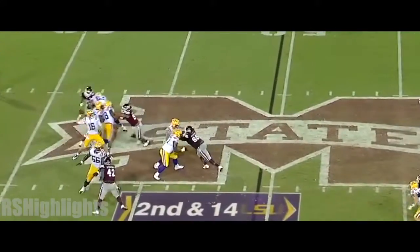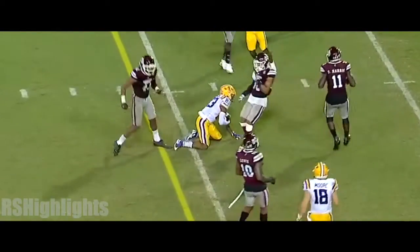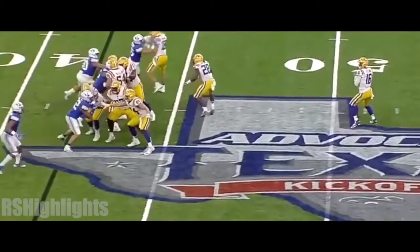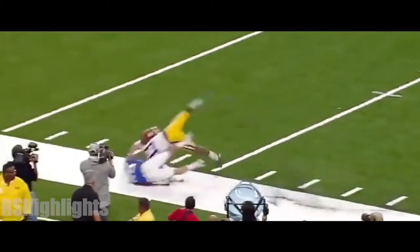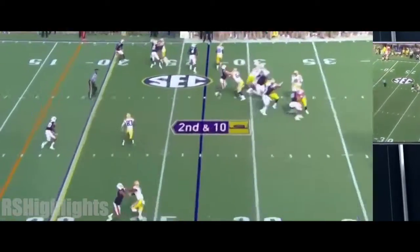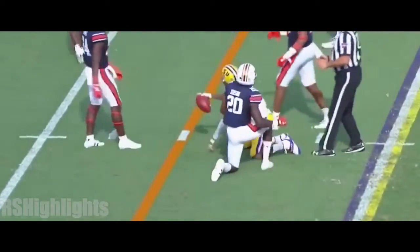Second and 14. Etling — wide open over the middle is Gage. And it's a good call initiated by the replay booth. Etling off play action, long throw to the sideline, drops it in on a dive to Russell Gage. Etling quick slant, got it complete — Russell Gage short of the first down, but they're inside the 20.